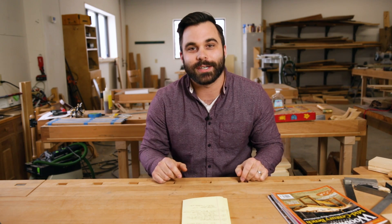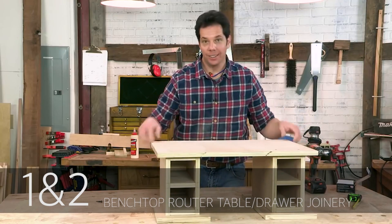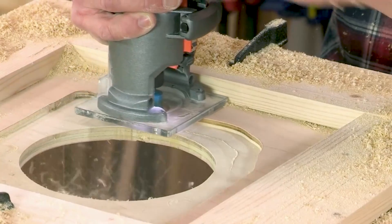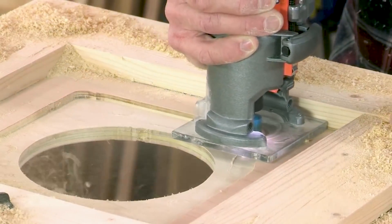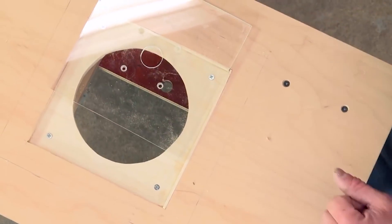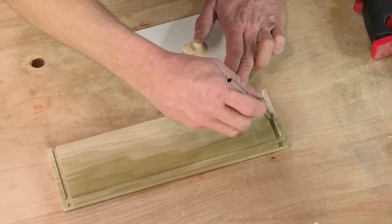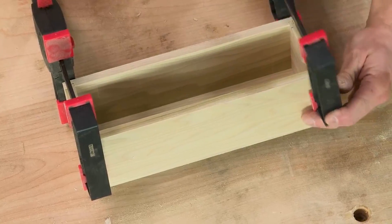Occupying the number one and two spots on our channel this year were both from the I Can Do That series with Chad Stanton. Chad has come in over the years and developed projects with a really limited tool set — no table saw, no band saw — working with basic tools to create beautiful furniture and projects for the home. This year we said you could have a router table, but you have to build it. Chad built a router table that performed really well on our channel and we're closing in on a million views on that video. The number two video was the joinery for the drawers inside that router table, and the number one video is the build for that router table. Check those out here.